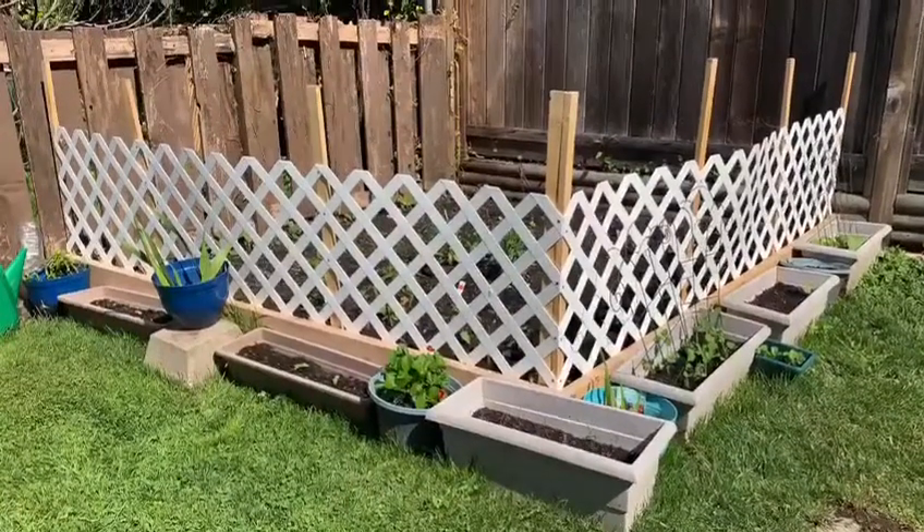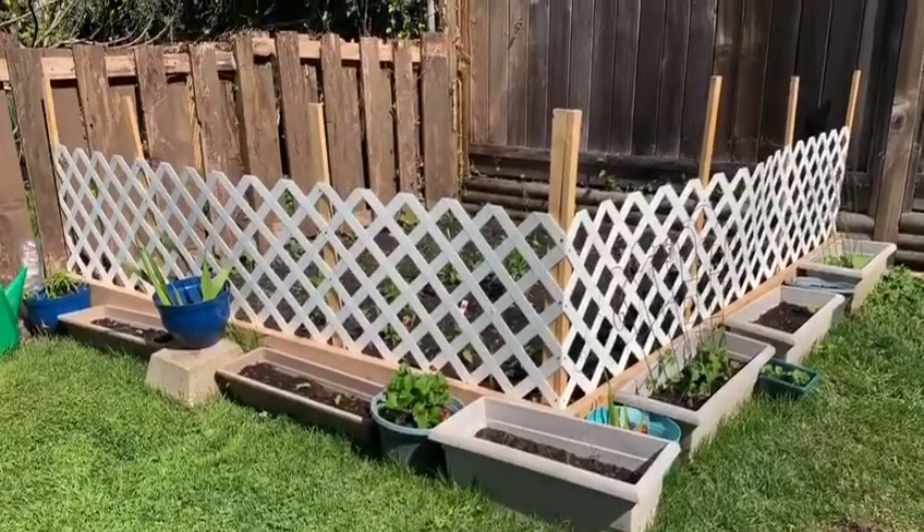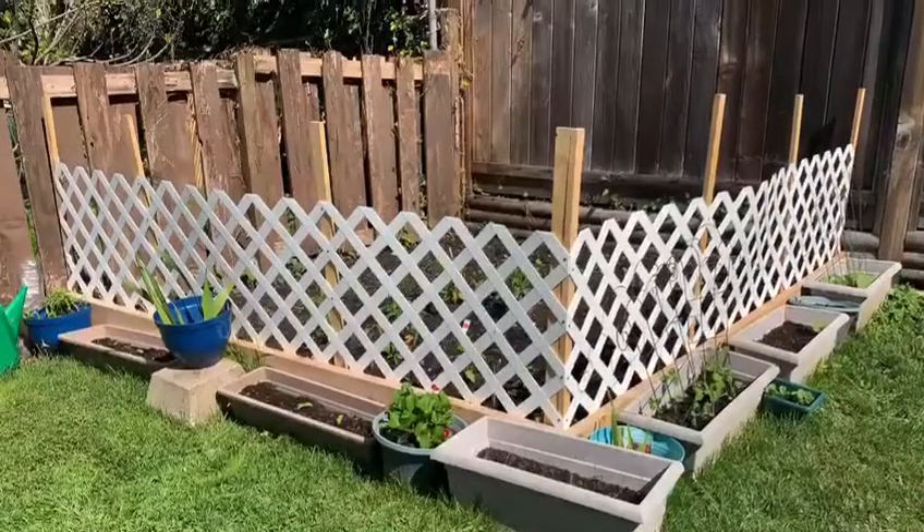I've been busy by starting a vegetable garden and I had to put a fence around it so my dogs wouldn't go and dig things up.